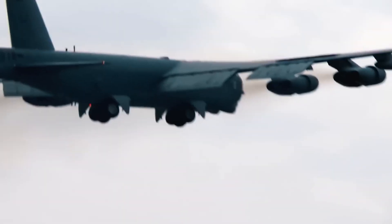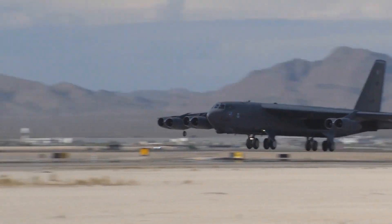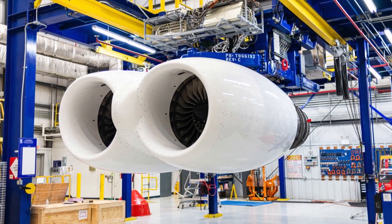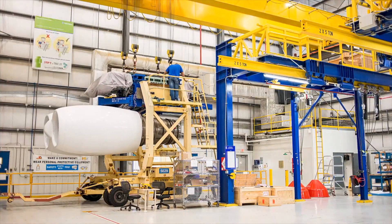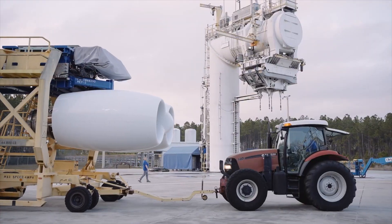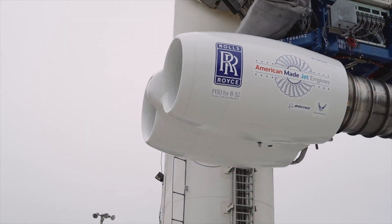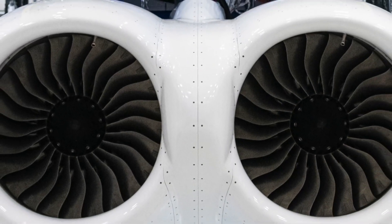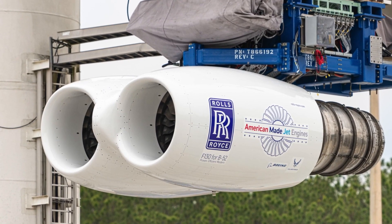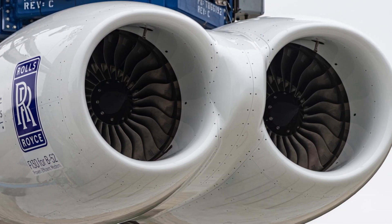Chapter 6: The Re-Engine Revelation. After nearly three decades of debates, dead-ends, and delays, the Air Force finally pulled the trigger. In 2021, Rolls-Royce won the contract to re-engine the B-52 fleet with their F-130 turbofan engines — a modern, fuel-efficient design already used in other Air Force planes like the E-11 and C-37. For the first time since the Cold War, the B-52 was getting a real upgrade — not just duct tape and prayers. The old eight-engine setup is staying, but each ancient JT-3D will be replaced with a brand-new F-130. These new engines will burn less fuel, require far less maintenance, stay in service for decades, and are quieter and cleaner.